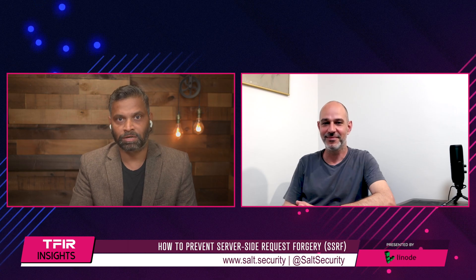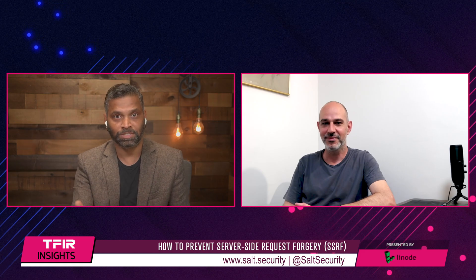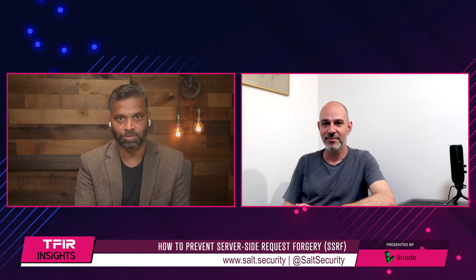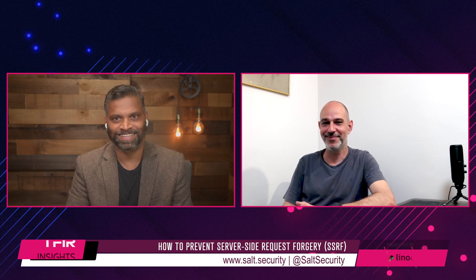Yaniv, thank you so much for taking time out today to talk about this SSRF flaw and sharing insights on how organizations can protect themselves, and how Salt Security is helping them. I would love to have you back on the show. Thank you, my pleasure — thank you very much.